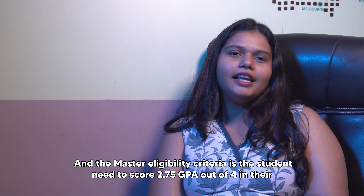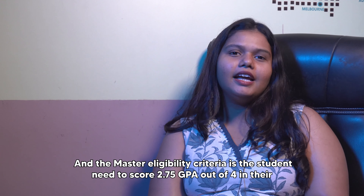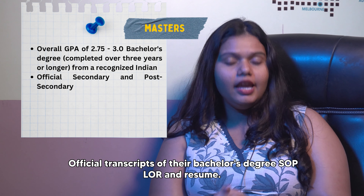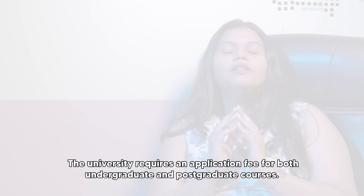The master's eligibility criteria requires the student to score a 2.75 GPA out of 4 in their bachelor's degree, official transcripts of their bachelor's degree, SOP, LOR, and resume. The university also requires an application fee for both undergraduate and postgraduate courses.